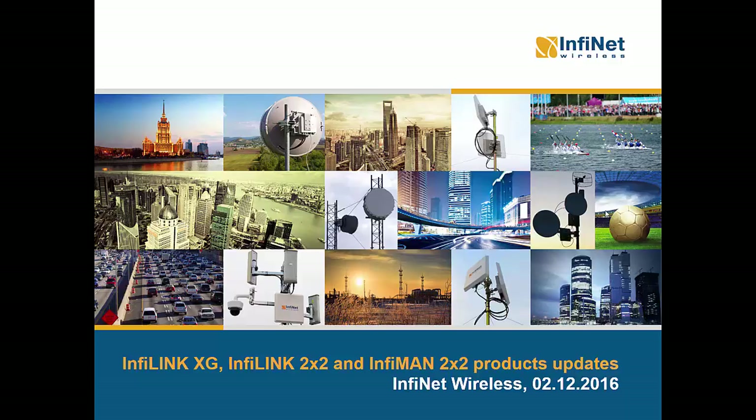Hello everybody, this is Bogdan Burca, Technical Marketing Manager at Infinite Wireless. I'm very pleased to have you in a new session of Infinite Wireless webinars. Today we are going to discuss about the newest products added to Infinite's products portfolio as well as the latest upgrades of the current models as part of Infinite's ongoing concern for innovation and development.